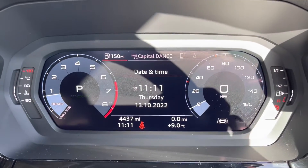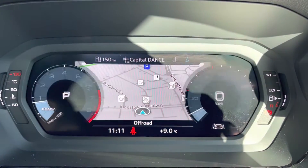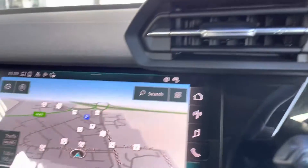It's currently on 4,437 miles, but the mileage will differ as it is currently being used as a demo. You do have your virtual cockpit on there as well, allowing you to view your multimedia features.